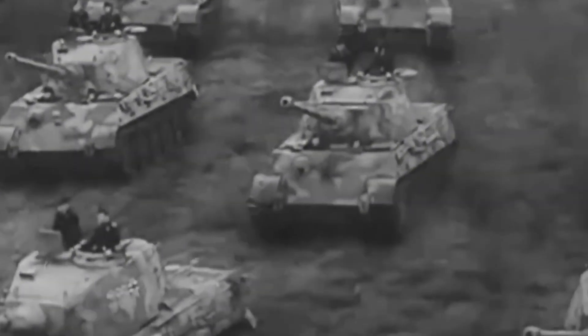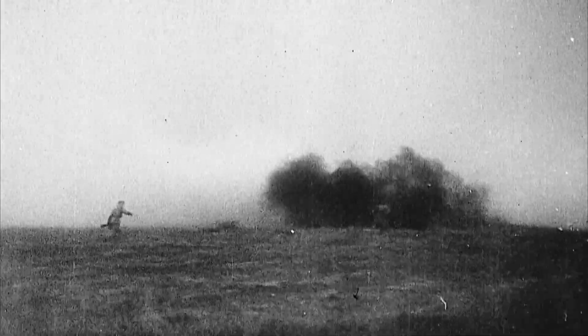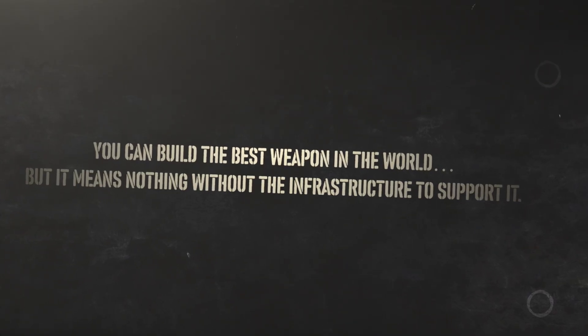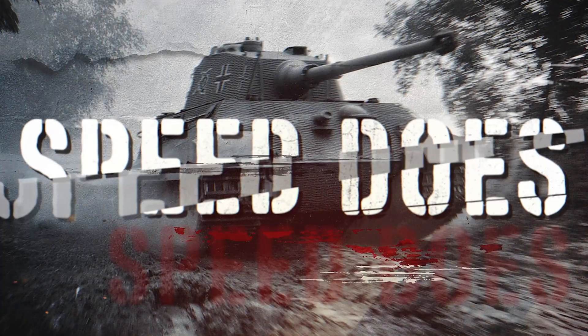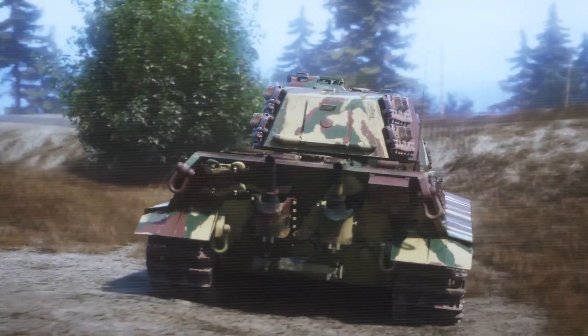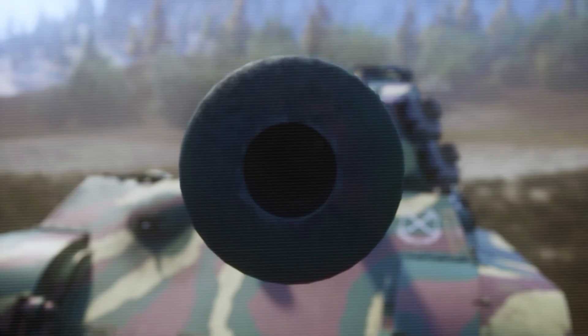The King Tiger was, without question, one of the most powerful tanks ever built. It was a mechanical marvel, a battlefield titan, a symbol of overreach. But in the end, it showed us a deeper truth about warfare: you can build the best weapon in the world, but it means nothing without the infrastructure to support it. Power doesn't win wars — speed does, simplicity does, numbers do. And no tank, no matter how mighty, can stop a war that's already lost. The King Tiger might have been too heavy for its time, but its story still carries weight today.